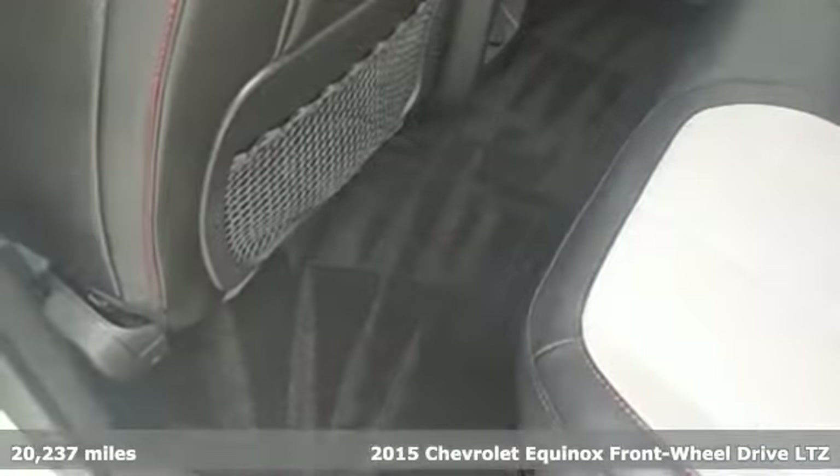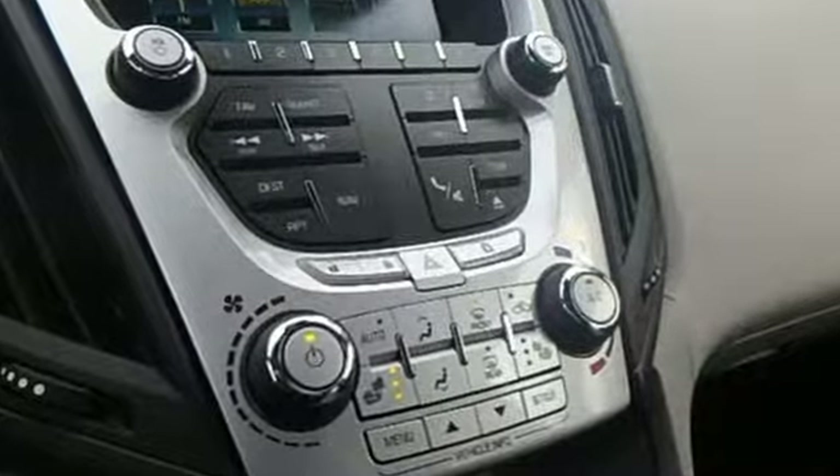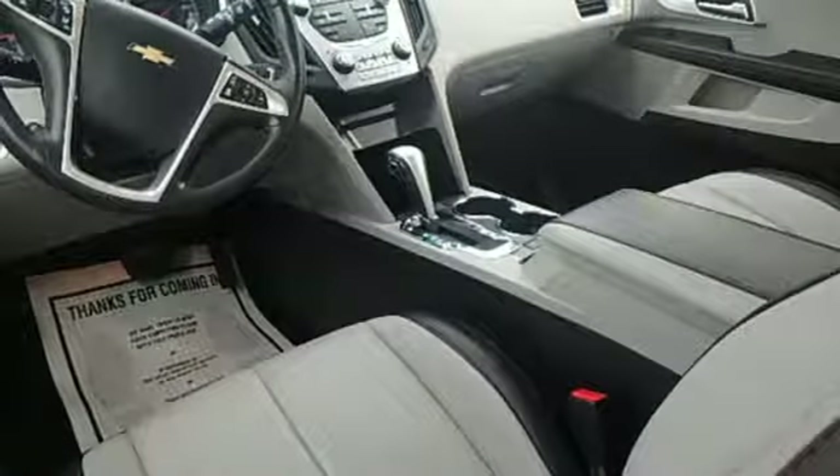It comes with all the amenities you need: streaming audio, Wi-Fi hotspot, front heated leather bucket seats, rear parking sensors, remote engine start, and driver memory seats.